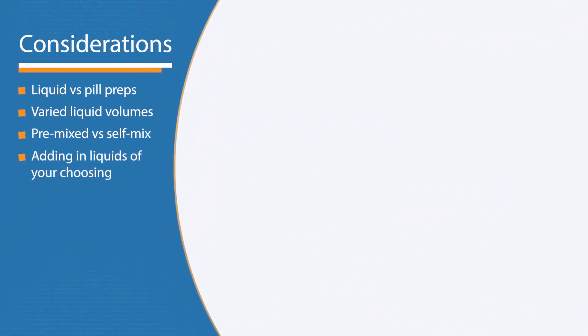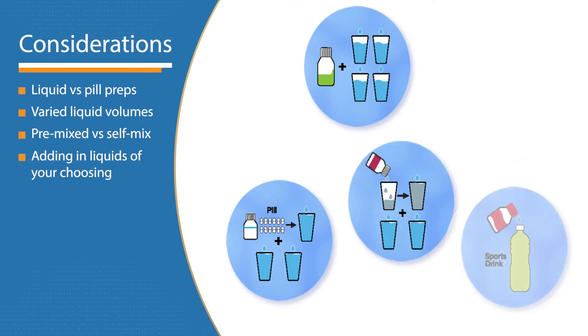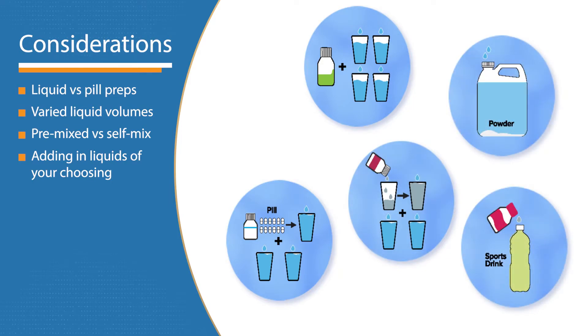Some bowel preps are in a liquid form while others are in a pill form. Liquid options also vary in volume, and you may prefer the taste of one over the other.